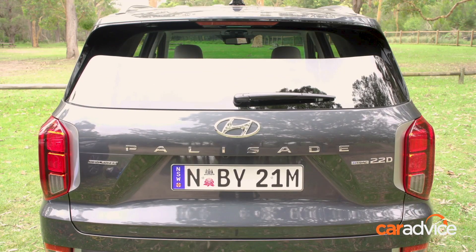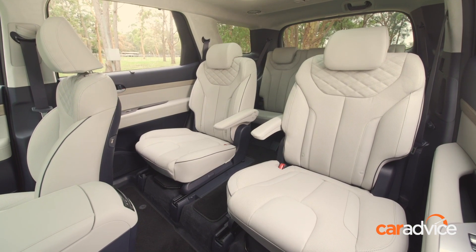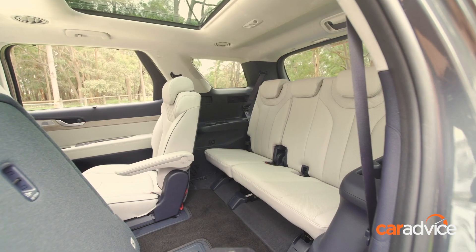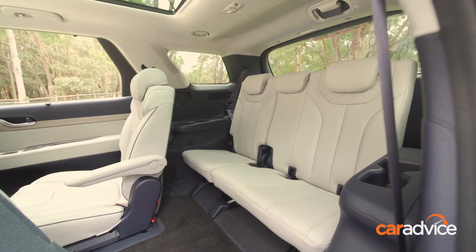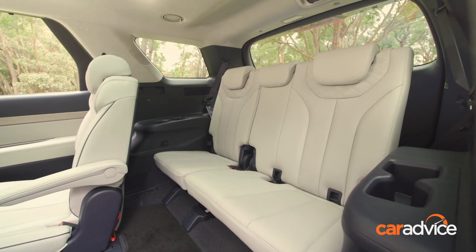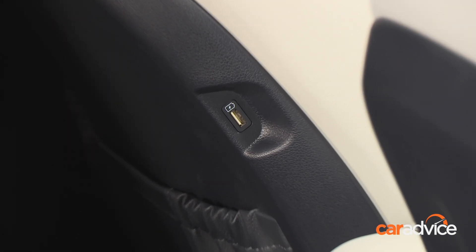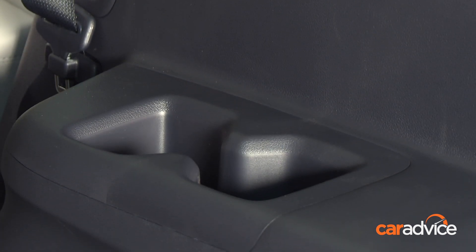If you order the seven-seat option, which has two captain's chairs in the second row, the Highlander comes with heated and cooled seats for backseat passengers too. The third row can technically fit three passengers, though it's a bit of a squeeze and still suited to kids rather than adults. Both Palisade models have seven USB ports, four 12-volt sockets, and up to 16 cup holders, including four in each of the second and third rows.